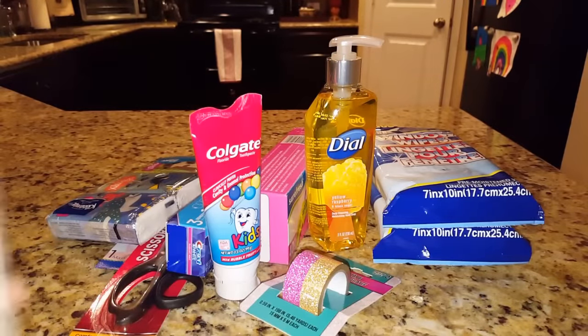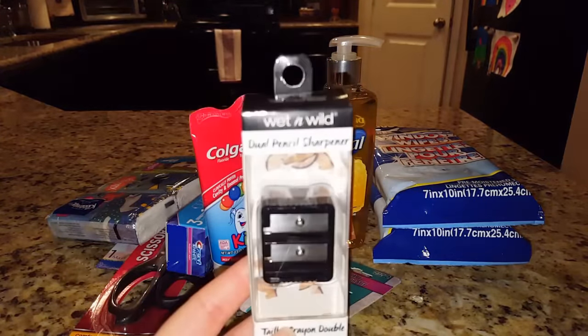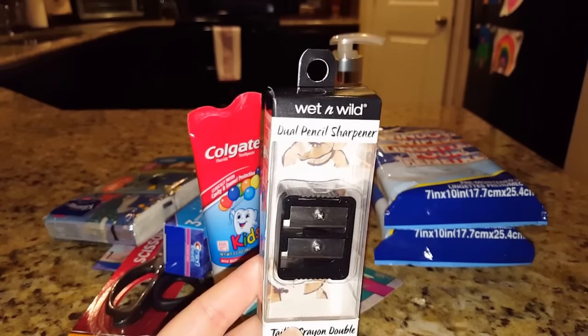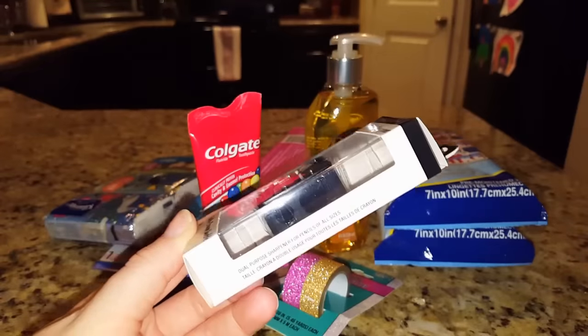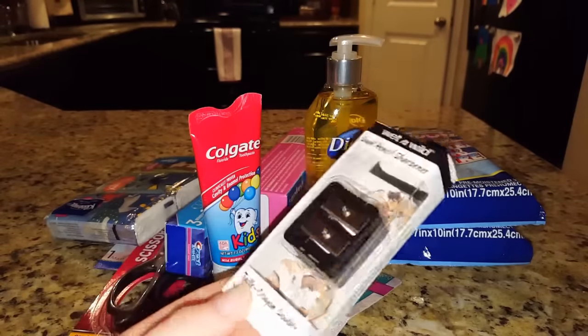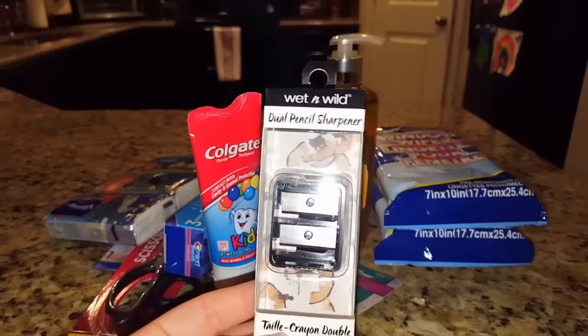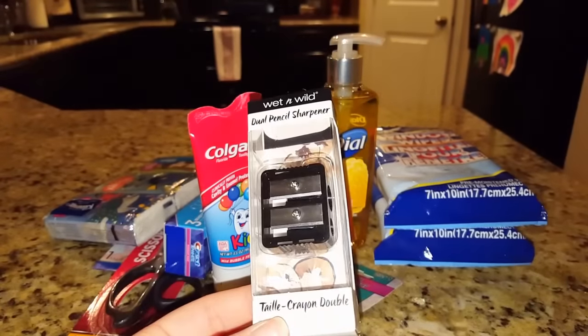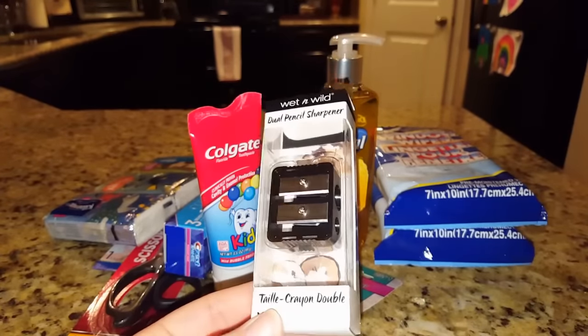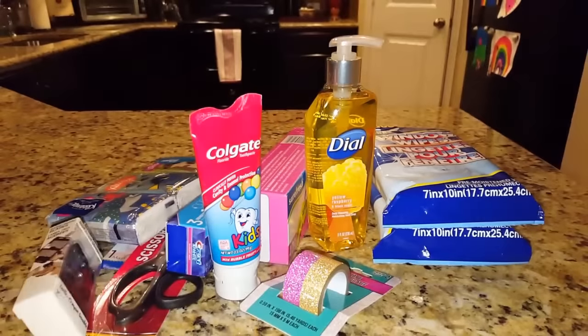This is the only Wet and Wild item I was able to find besides some cheaper-looking lipsticks, and it's just the pencil sharpener. I mainly got it because of the really big hole — I have one awesome concealer that's almost like in crayon form but I can't sharpen it because I don't have a sharpener big enough. I'm hoping this one is big enough, so that's why I picked it up.